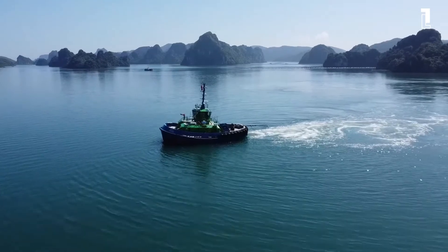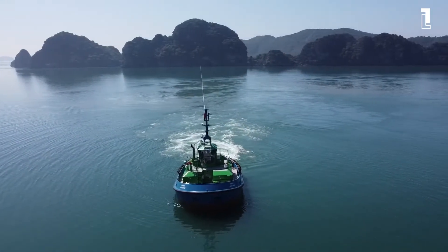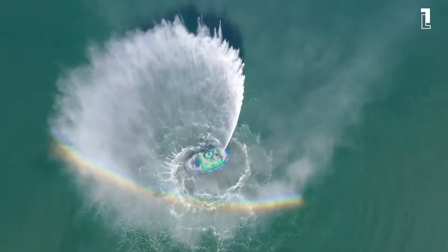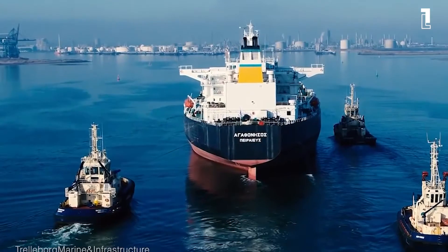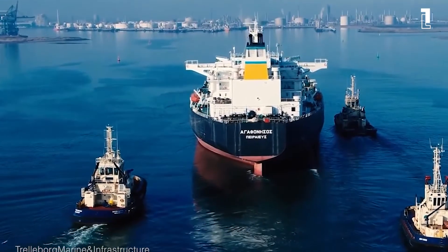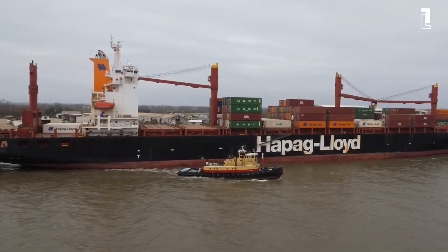A 2020 study by the International Maritime Organization found that emissions from the global shipping industry had risen 10% between 2012 and 2018, a clear indicator that bold actions in ports like Auckland are needed to reduce the adverse effects of emissions.